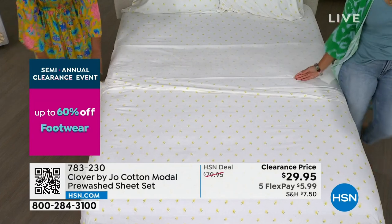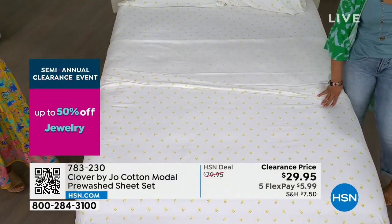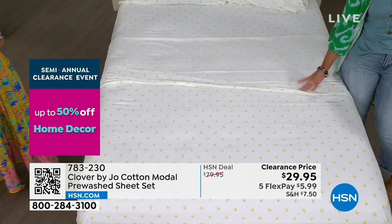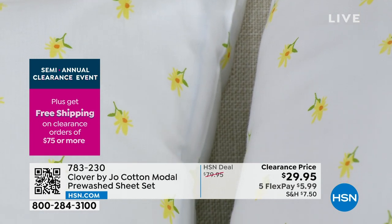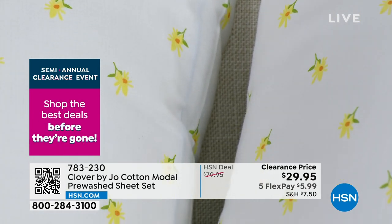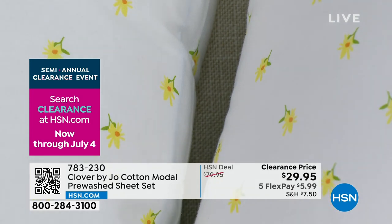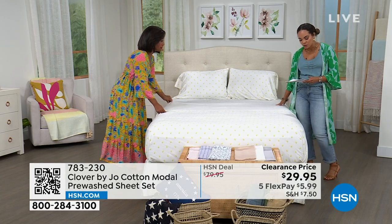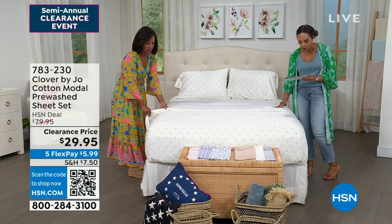At $29.95, whenever you pick up a sheet set at that price, usually it's itchy and scratchy — you figure you'll get a few months out of it. This is something that is really going to last you. It's luxurious. It's a 300 thread count, which is really nice. Machine wash, of course, then tumble dry on low.